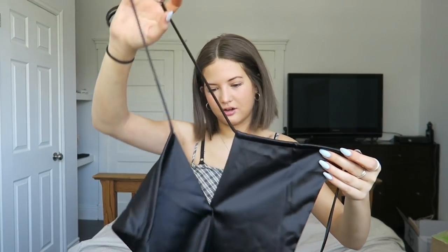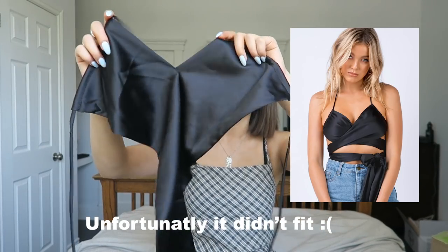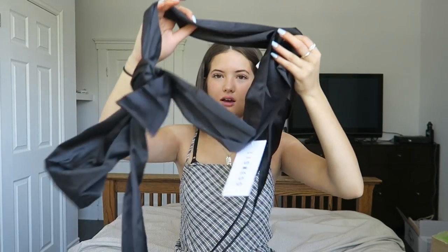I got this top and honestly I had no idea how to put it on — I had to look at the picture of the model wearing it. I'll put a picture of what it looked like on the website. It's like a satin or silky material, and I'm pretty sure it's supposed to go around my neck and then it has these long ties that basically wrap around your body a couple of times.